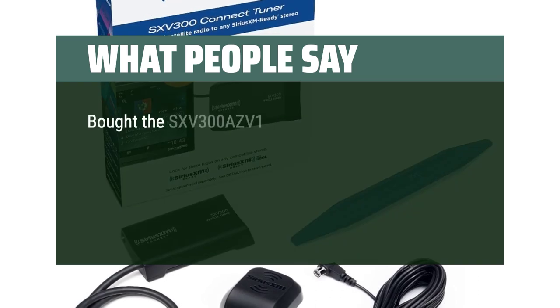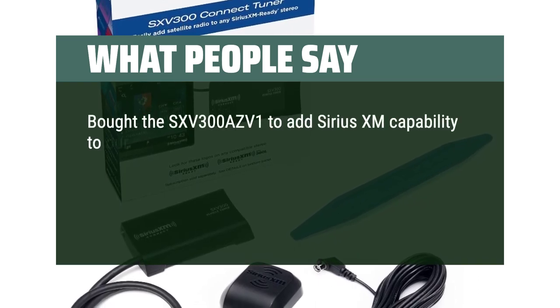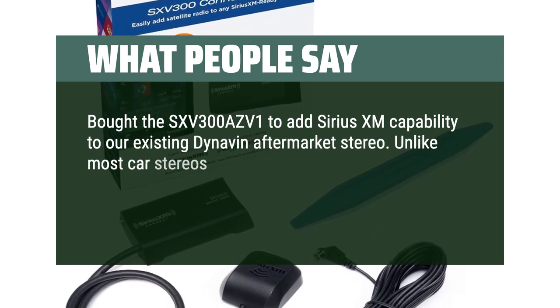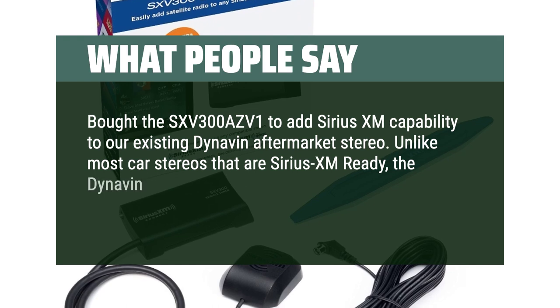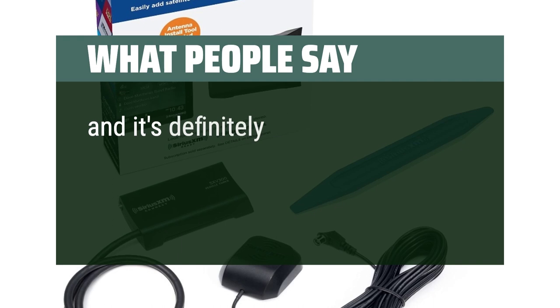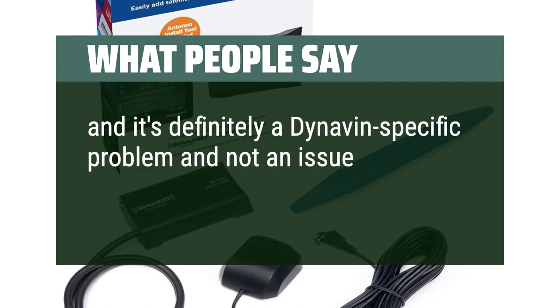Bought the SXV300AZ V1 to add Sirius XM capability to our existing Dynavon aftermarket stereo. Unlike most car stereos that are Sirius XM ready, the Dynavon required an adapter cable available only through them. Not a big hassle, and it's definitely a Dynavon-specific problem and not an issue with this kit.